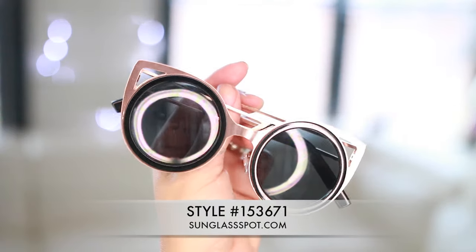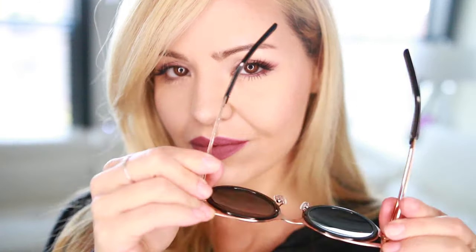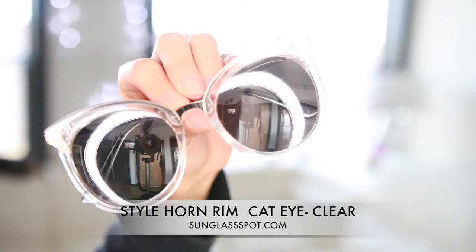The last two things I have to show you are these sunnies. The first one is style 15-something — I'll leave the link down below. The website sunglasspod.com has sunglasses for five dollars. I think they are so cute and so affordable, and I just love them.